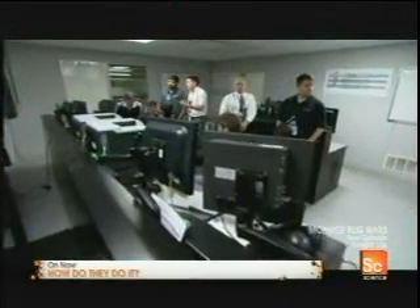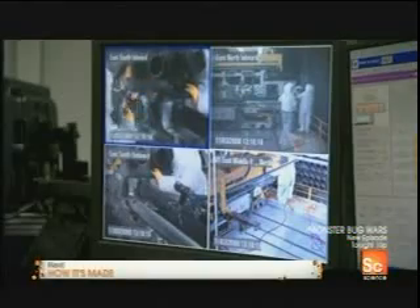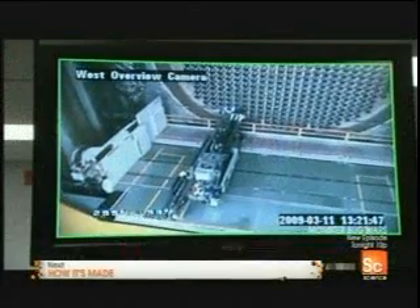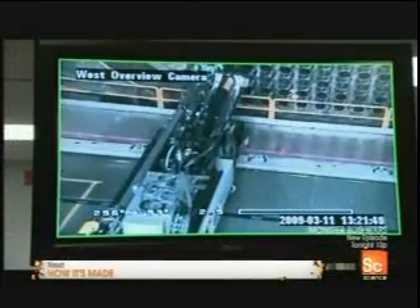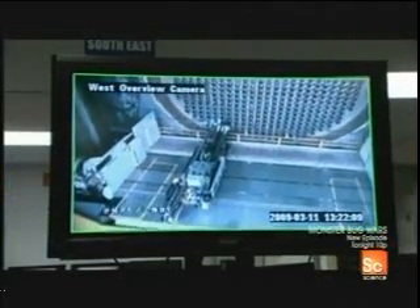Giving a nuclear reactor a makeover is a multi-billion-dollar job. Bruce Power's CEO, Duncan Hawthorne, explains: "The key challenge, I think, is being able to disassemble a reactor core that's been in operation for 25 years. That involves disassembly of a lot of irradiated components. Clearly not a task that we could send men in to do — it required the development of first-of-a-kind robotics."